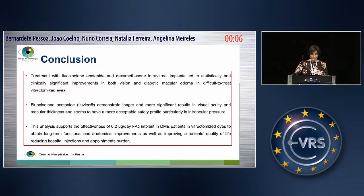In conclusion, treatment with fluocinolone acetonide and dexamethasone implants led to a statistically and clinically significant improvement in both vision and diabetic macular edema in difficult-to-treat vitrectomized eyes. Illuvian demonstrated longer and more significant results in visual acuity and macular thickness, and seems to have a more acceptable safety profile, particularly regarding intraocular pressure.